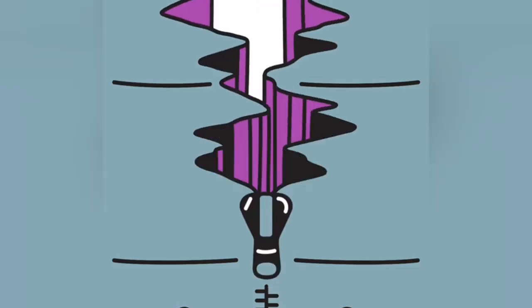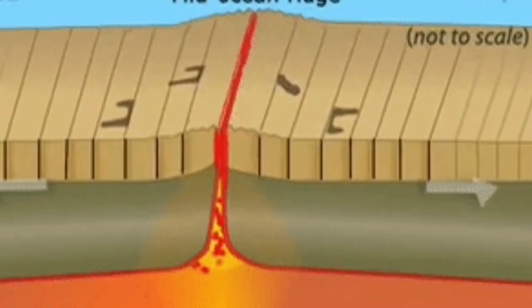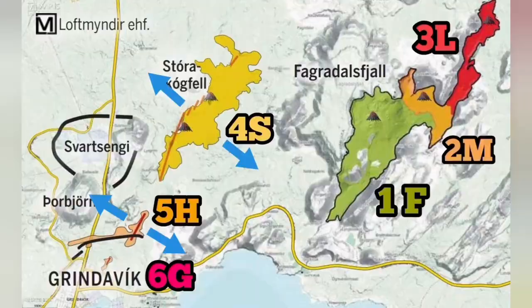In the north, Sundunka, near the Svartsengi, has opened up and we had an eruption. This is part of the mid-Atlantic region, the fault line extension, creating an eruption. Sundunka was like that.